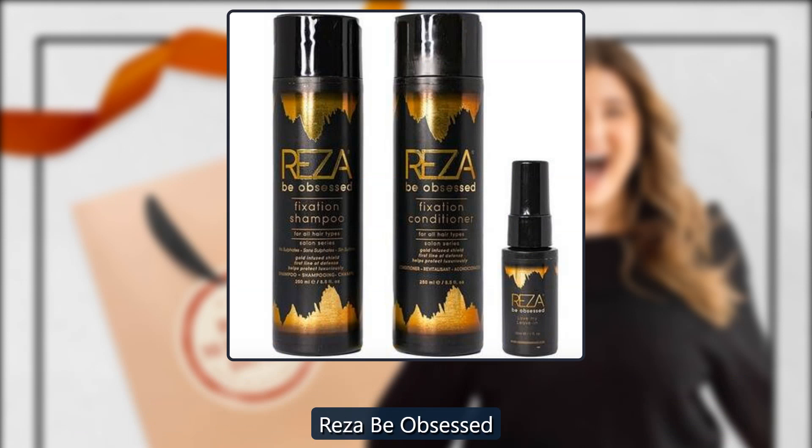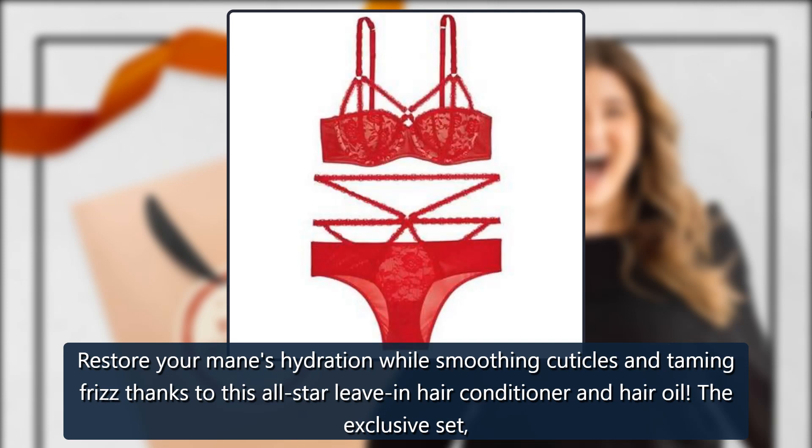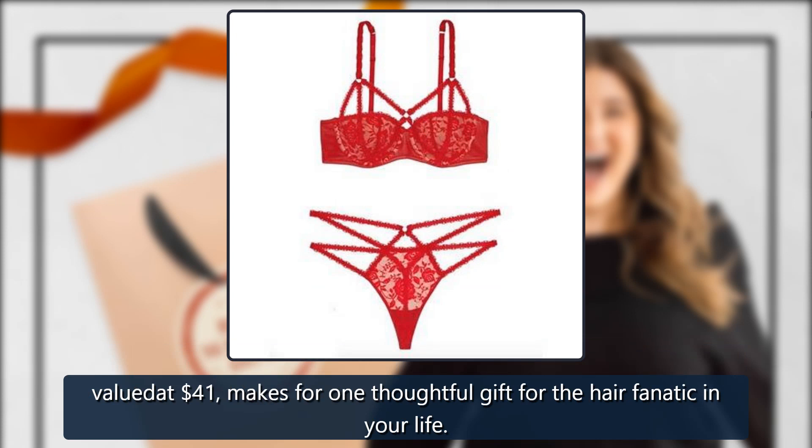Black Diamond Oil Kit by Recipe Obsessed, sold by Recipe Obsessed. Restore your mane's hydration while smoothing cuticles and taming frizz, thanks to this all-star leave-in hair conditioner and hair oil. The exclusive set, valued at $41, makes for one thoughtful gift for the hair fanatic in your life. $33.